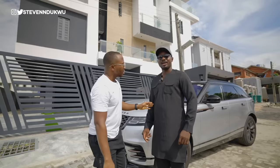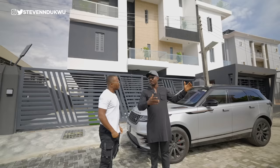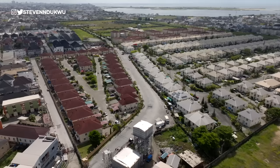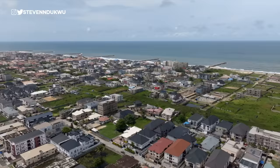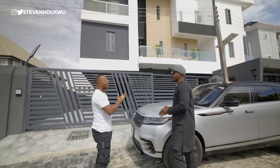Aja is a developing community. You have an upward movement of working class people. It's an area that is quickly growing, with massive infrastructure being put in place by the government. This place is the next Lekki. This property we're going to check out is a three-story building. They're all two-bedroom units. Let's go take a look.